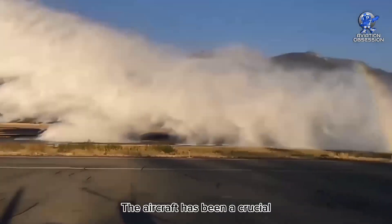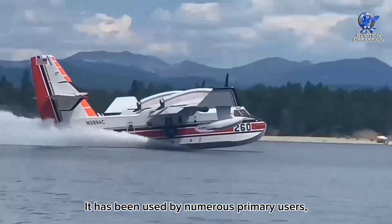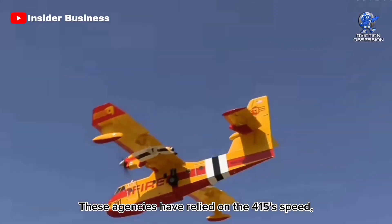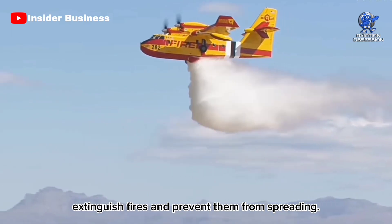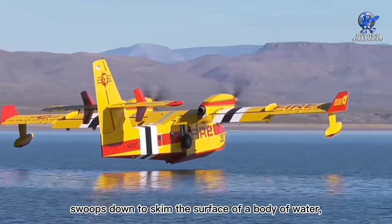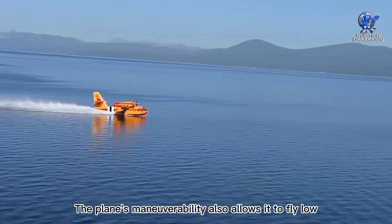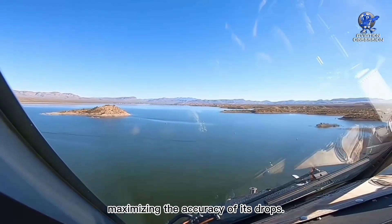The aircraft has been a crucial tool in fighting wildfires around the world. It has been used by numerous primary users, including the Hellenic Air Force in Greece, the Ministry of Defense in Croatia, and the Securite Civile in France. These agencies have relied on the 415's speed, agility, and water capacity to quickly extinguish fires and prevent them from spreading. In action, the aircraft swoops down to skim the surface of a body of water, quickly filling its tanks before climbing back up to drop the payload onto the fire. The plane's maneuverability also allows it to fly low and close to the flames, maximizing the accuracy of its drops.